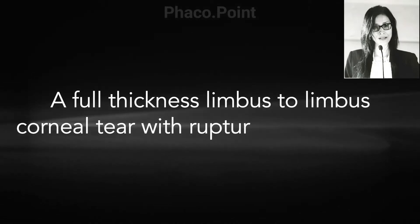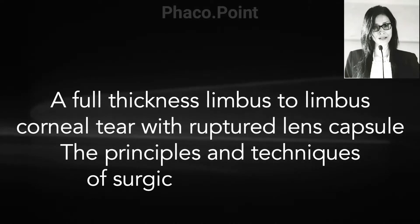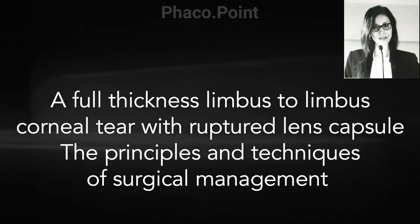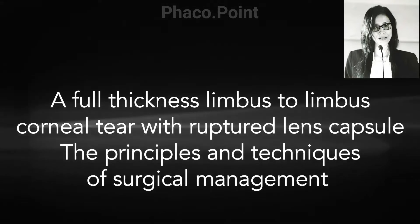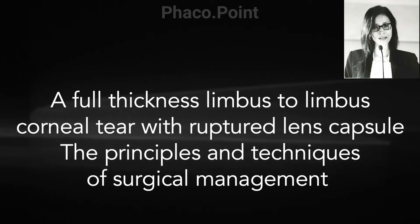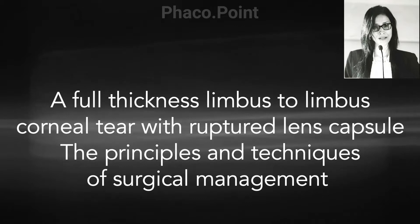The surgical management of a full thickness corneal perforation gets even more complicated when you have an associated damage to the anterior capsule and a traumatic cataract. Here are a few of the surgical principles that I use in the management of such cases.